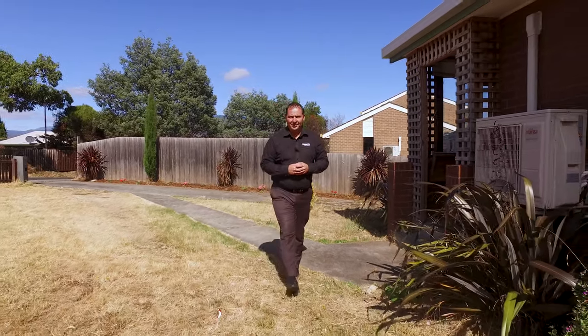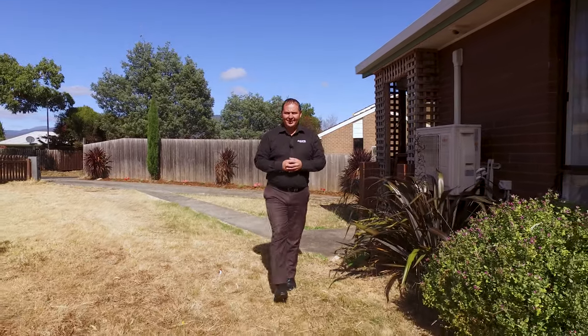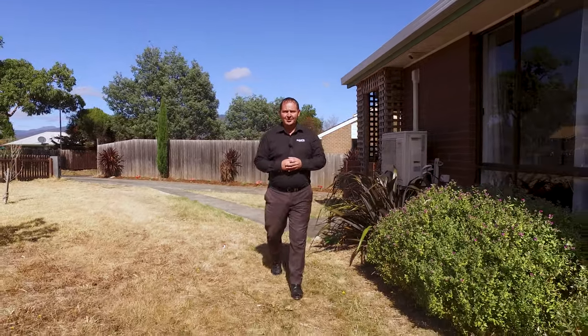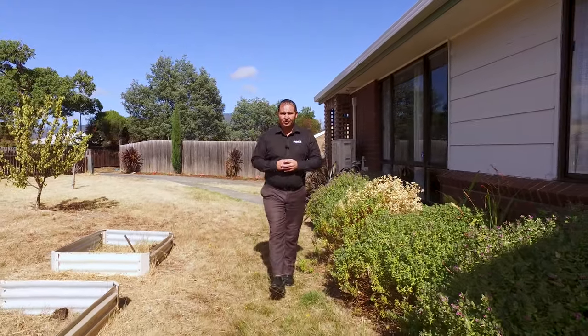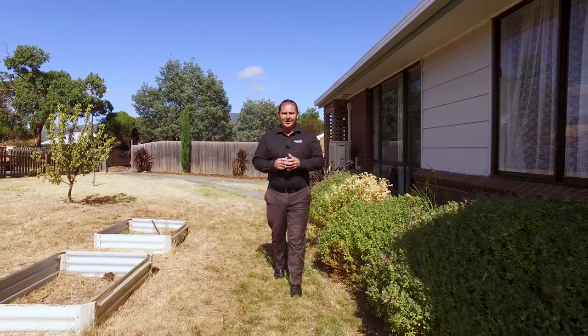G'day guys, Paul Belcher from Roberts Real Estate, and welcome to my new listing at 7 Veronica Crescent in Gagebrook. We've got a three bedroom brick home, lovely large open plan living, with 10 minutes walk to the local school and shop, and we're only walking distance from the bus route. Let's have a look around.